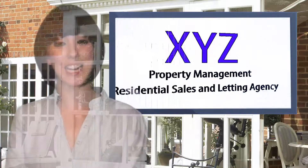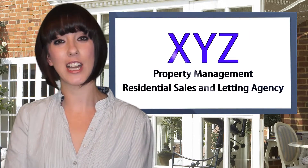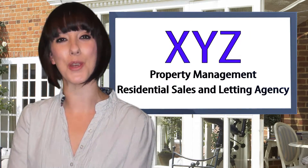The kitchen has recently been updated to give it a modern feel and the bathroom has a separate shower cubicle. Contact XYZ Properties today to find out how this property can become your new home.